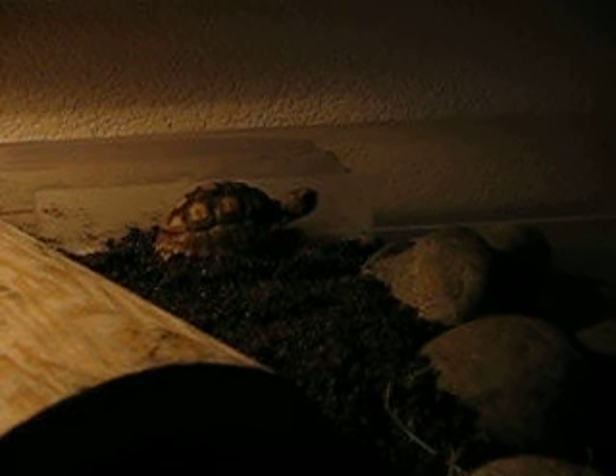I thought about it for a long time. I really wanted to get an adopted tortoise, but there weren't any right now in the right size frame, because I wanted to get one that would be about the same size as Tenacious.